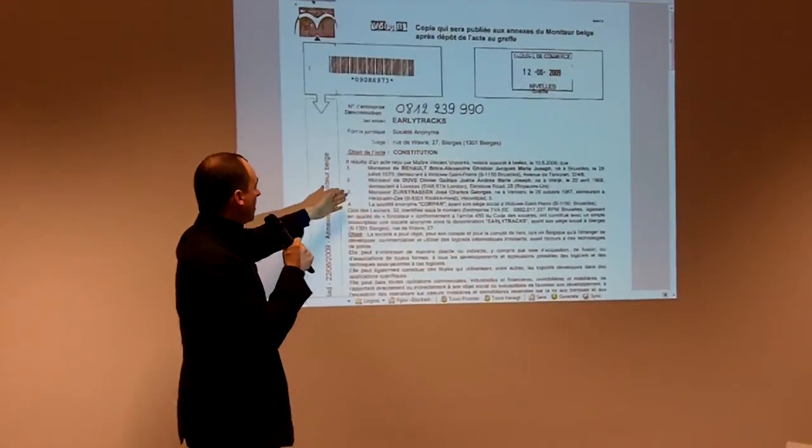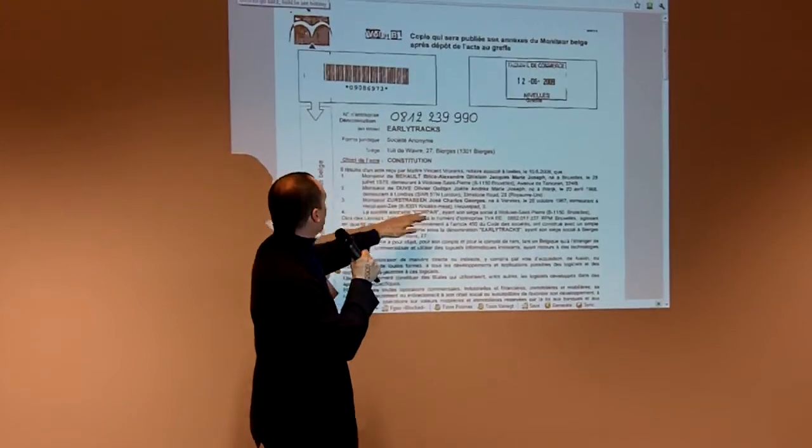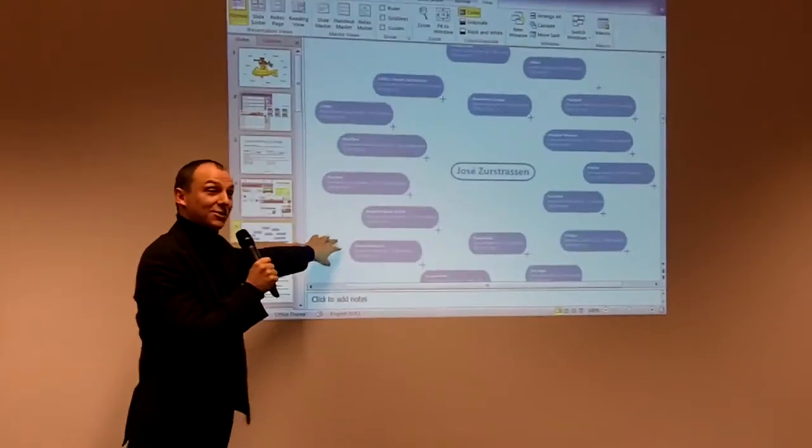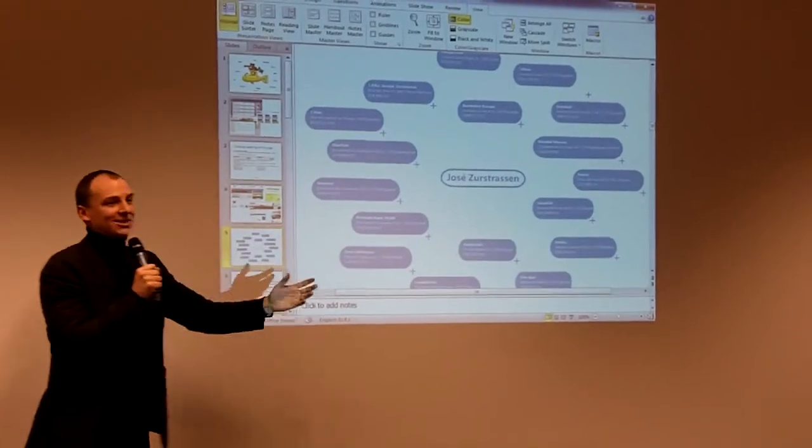Here you can go and see what Mr. José has been doing with early tracks. Is this an authentic document? Yes. The search engine works.